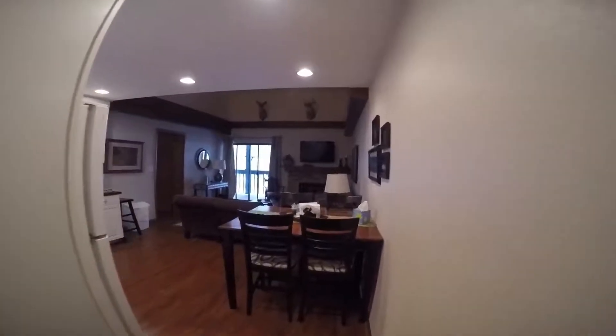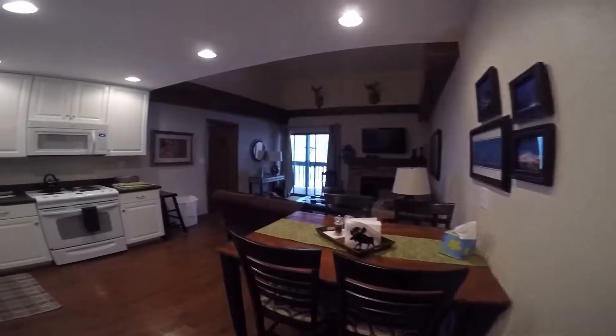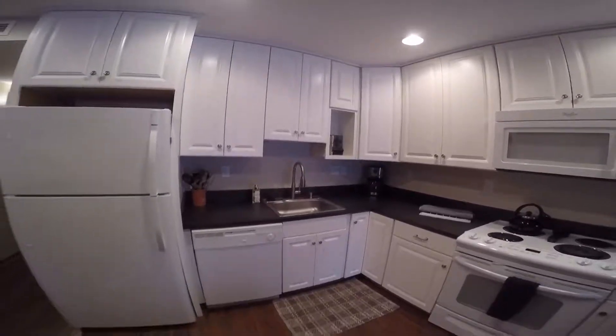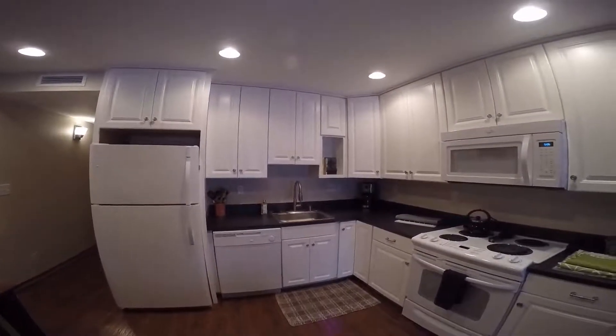First bedroom to the main living area. Very clean, very nice.